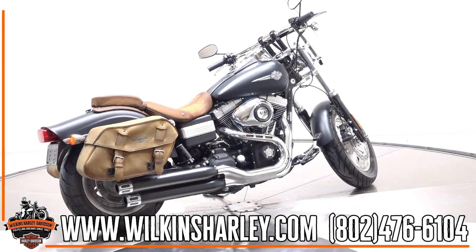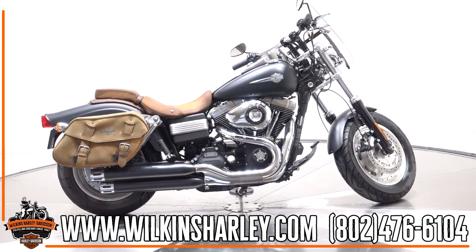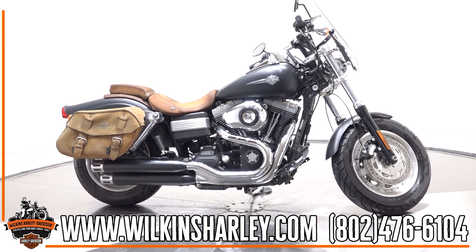If you have any questions about this bike or any other bike we have here at Wilkins, give us a shout at 802-476-6104.